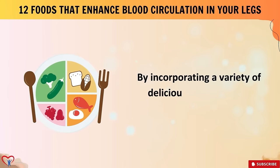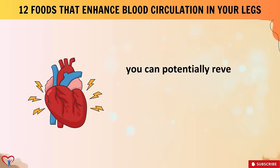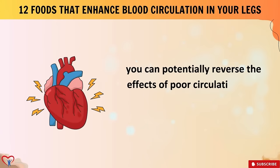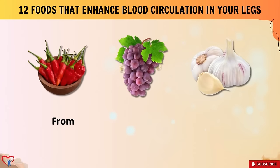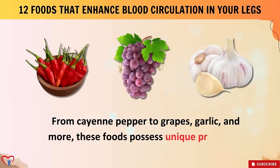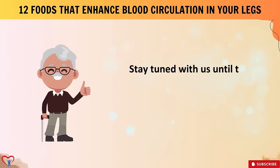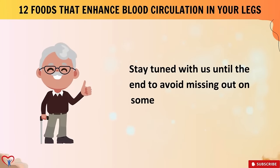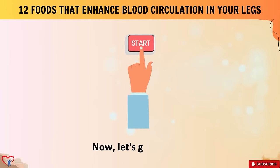Complications related to peripheral artery disease (PAD) and deep vein thrombosis (DVT) contribute substantially to the mortality rate. These numbers underscore the urgent need to address this issue and take proactive steps toward improving leg circulation. Thankfully, the solution may be simpler than you think. By incorporating a variety of delicious and nutritious foods into your diet, you can potentially reverse the effects of poor circulation and prevent associated health complications.